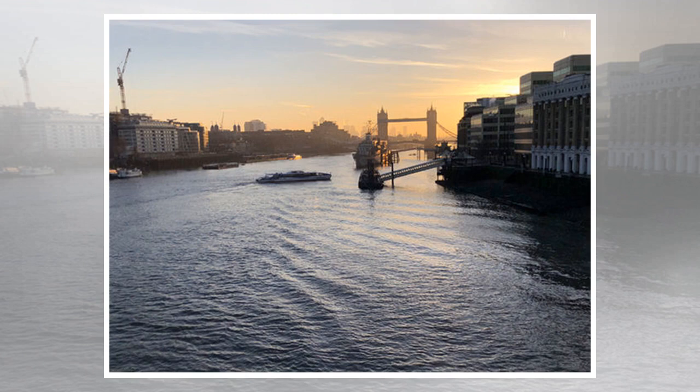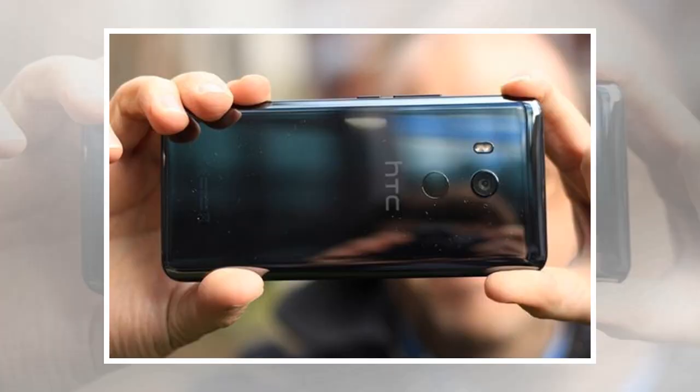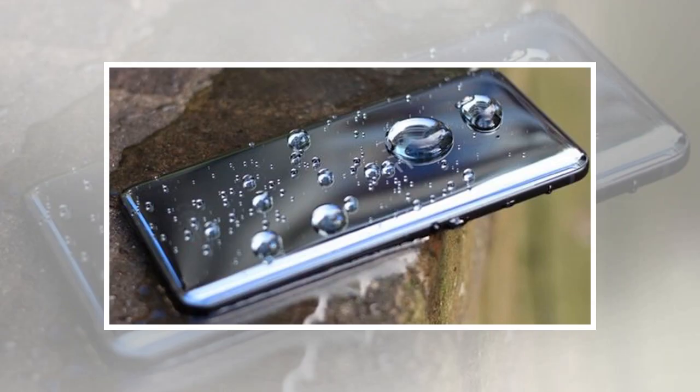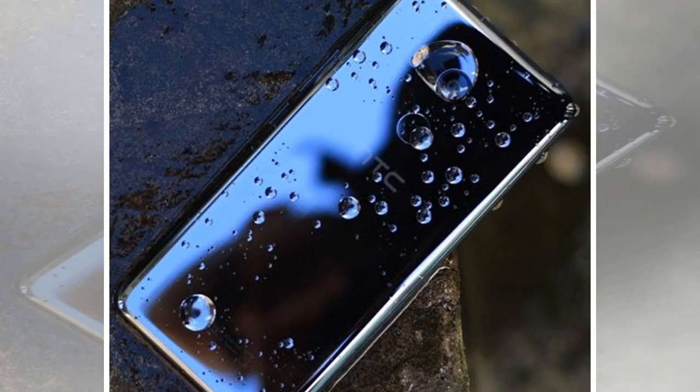The U11+ looks absolutely fabulous with a striking black liquid surface glass case — this is probably one of the sexiest smartphones you can buy. It also feels impeccably made, and despite being one of the worst devices for showing fingerprints, you can't help falling for its exquisite looks. This appeal is improved further by water-resistant casing and the inclusion of a very good 6-inch Quad HD display, which now covers almost the entire front of the phone.